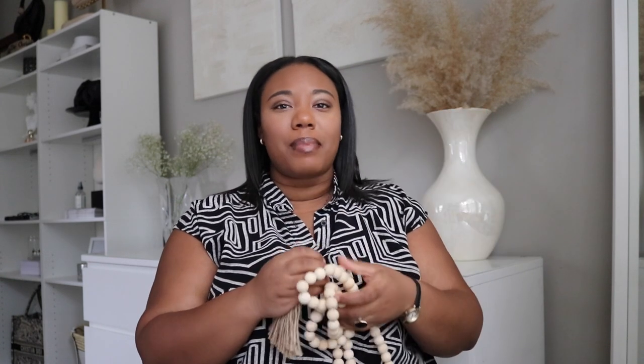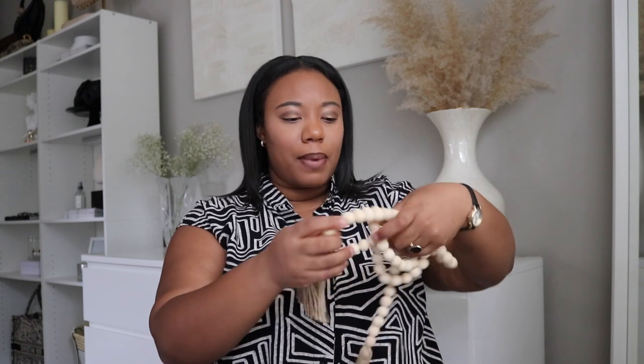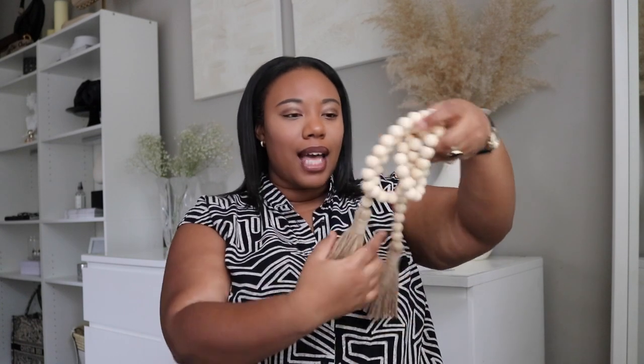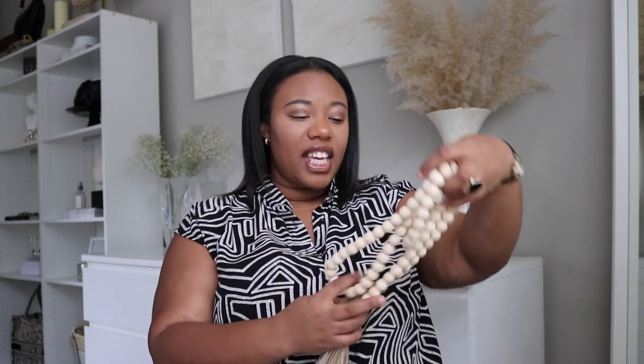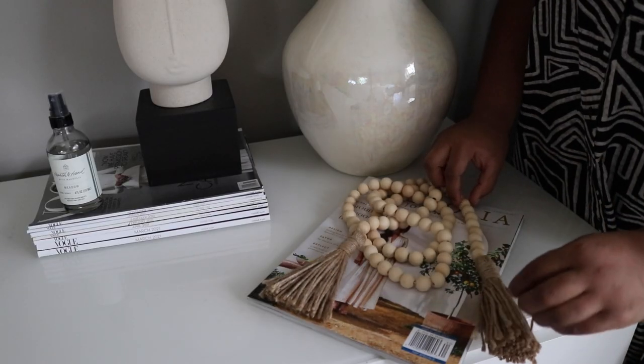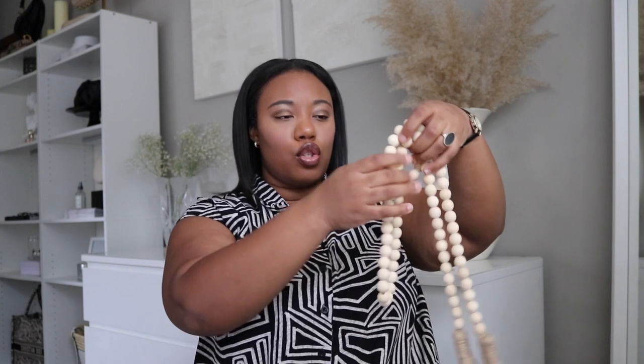Next up is this wood bead garland. I have been seeing this beauty all over TikTok and Instagram these past few months and it is the cutest decor piece I have ever seen. This bead garland has become so popular in the decor world and I just knew I had to add it to my home. I got it in the 58-inch size, which is super perfect for my decor needs. The 58-inch is long enough to get multiple uses out of it.